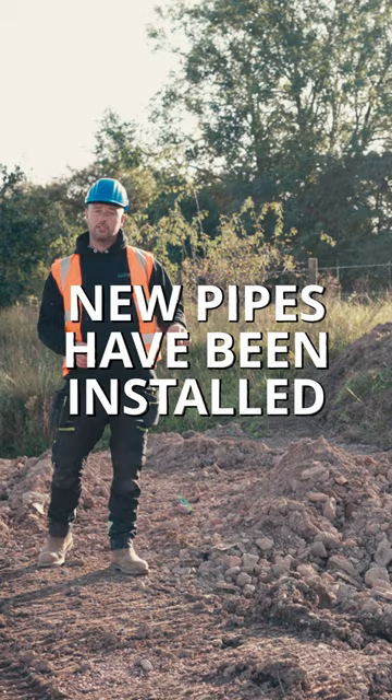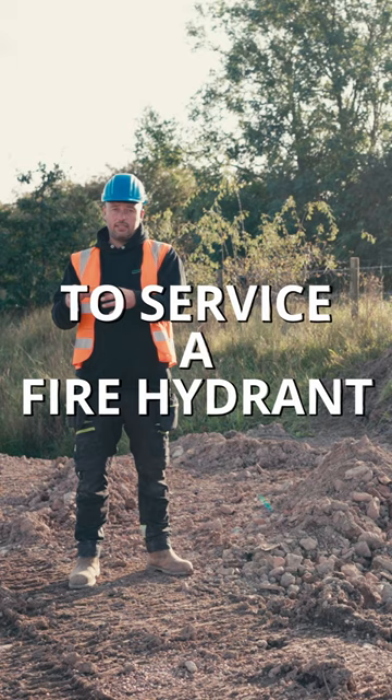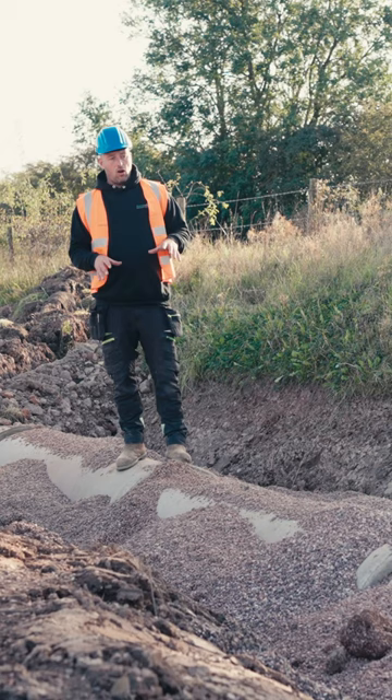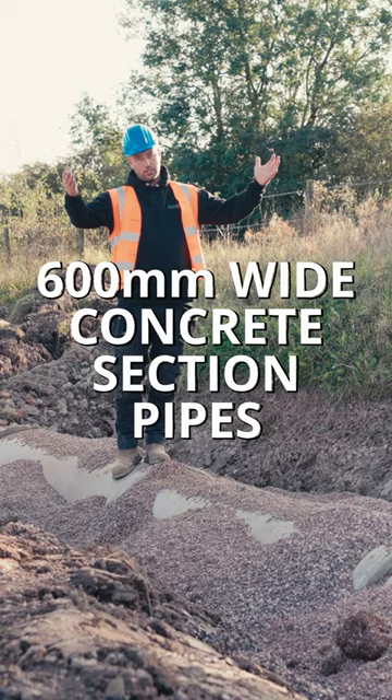Wherever it's located it'll be strategically placed that it will service a hundred meter radius of where that point is. These are concrete section 600 mil wide pipes, so this is effectively the swale that on Western Way is taking all of the surface water of everything else that way.